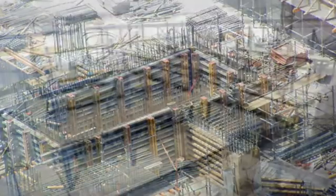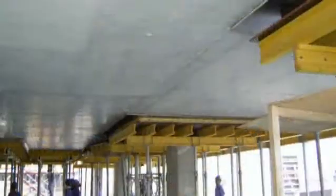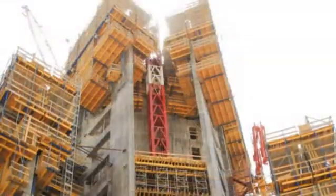Due to the complexity and vastness of the project, almost all our forming and shoring systems were on this site to construct the walls, columns, and up to 10-meter high slab areas.